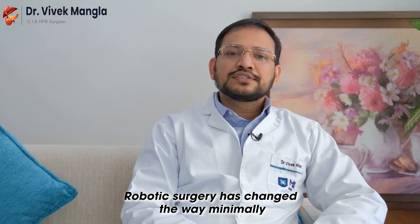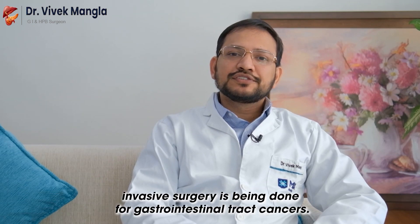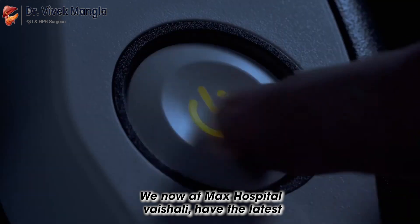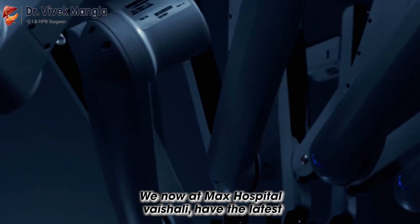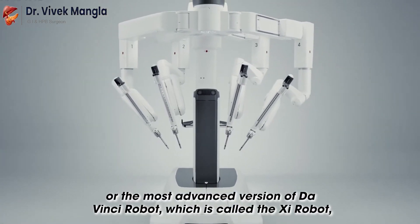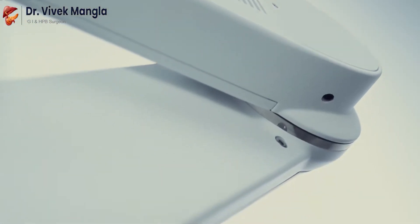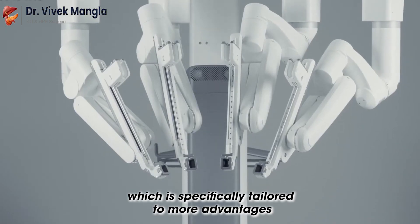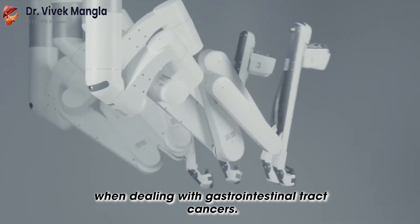Robotic surgery has changed the way minimally invasive surgery is being done for gastrointestinal tract cancers. We now at Max Hospital Vaishali have the latest and most advanced version of the Da Vinci robot, called the XI robot, which is specifically tailored to provide more advantages when dealing with gastrointestinal tract cancers.